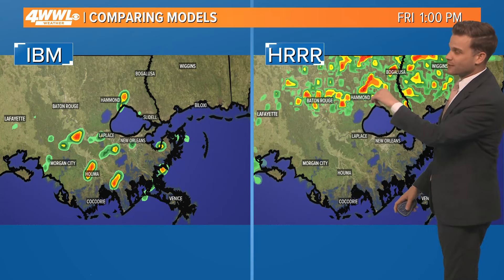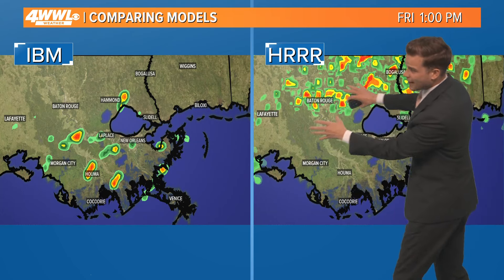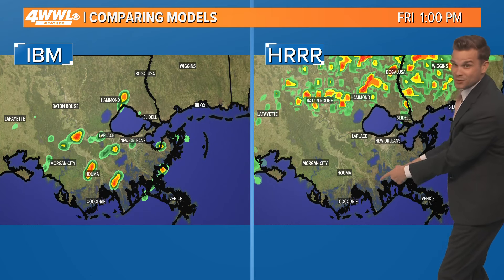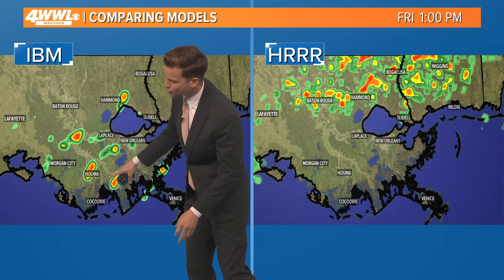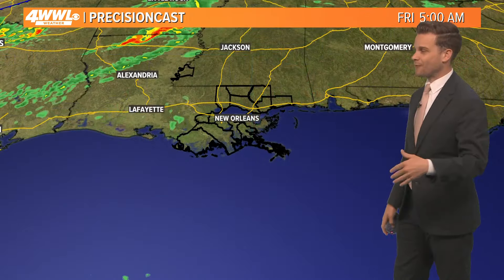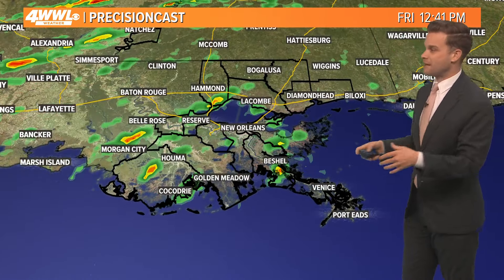What we're trying to figure out is where do most of the storms pop up tomorrow afternoon. These are two of our good high-resolution models. The one here is called the H.E.R. Notice where it has most of the storms at one o'clock tomorrow — north of the lake. That's why the North Shore is in that slight risk. South Shore is in a slightly lower risk. But our other high-resolution models show thunderstorms developing even in the river parishes, bayou parishes, and near the Metro tomorrow afternoon, so we're still keeping an eye on this even south of the lake.